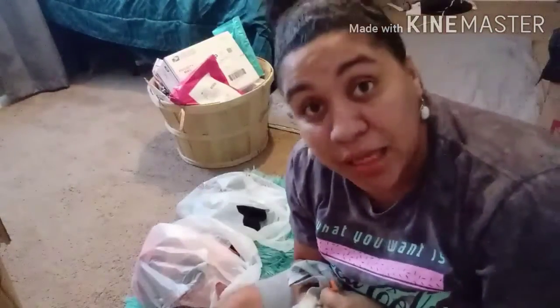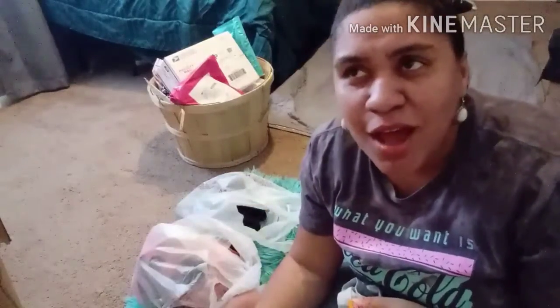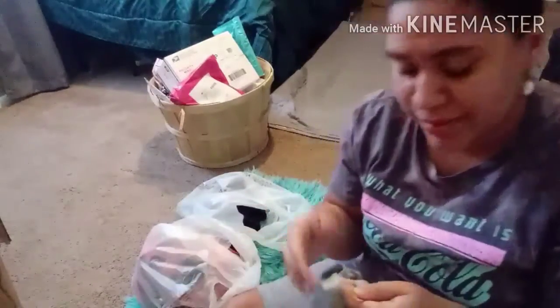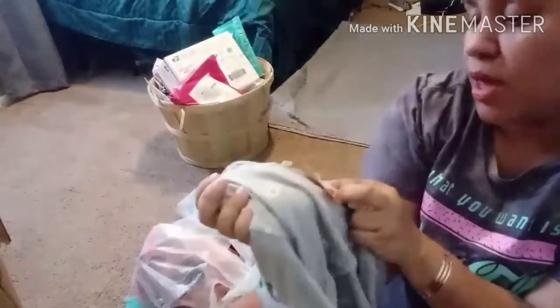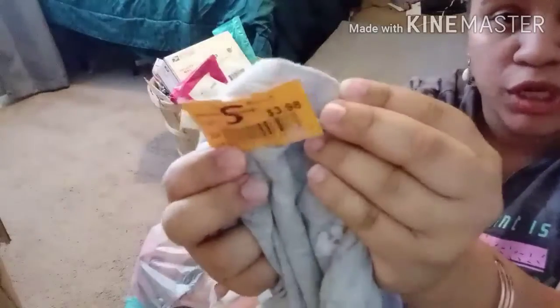Next I got this Lucky Brand tee with sunflowers — I thought it was super cute, good for going back to school. Sorry, I almost said Joe Boxer — it's Lucky Brand, size small, cute with sunflowers, and I paid $3.98.